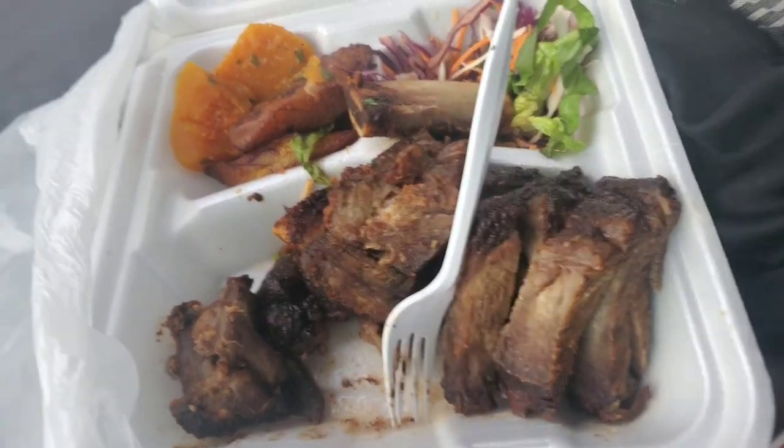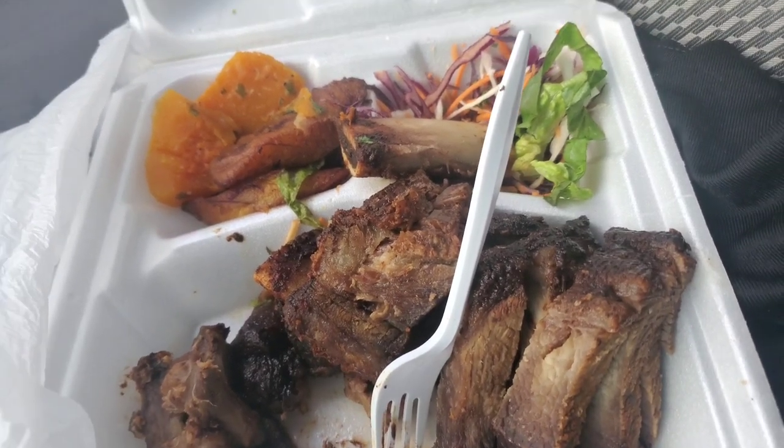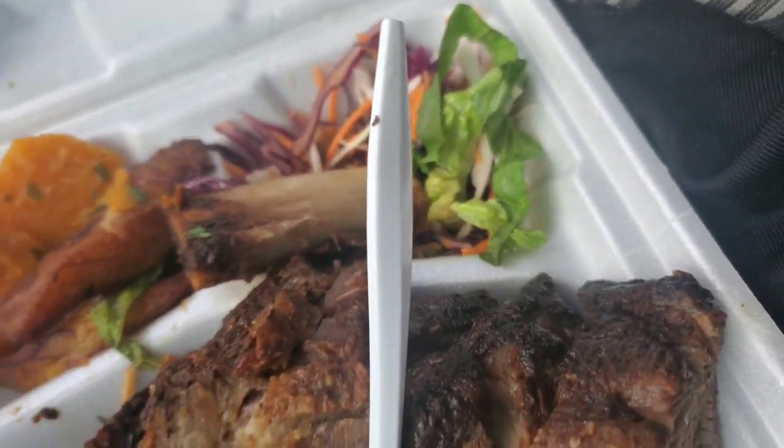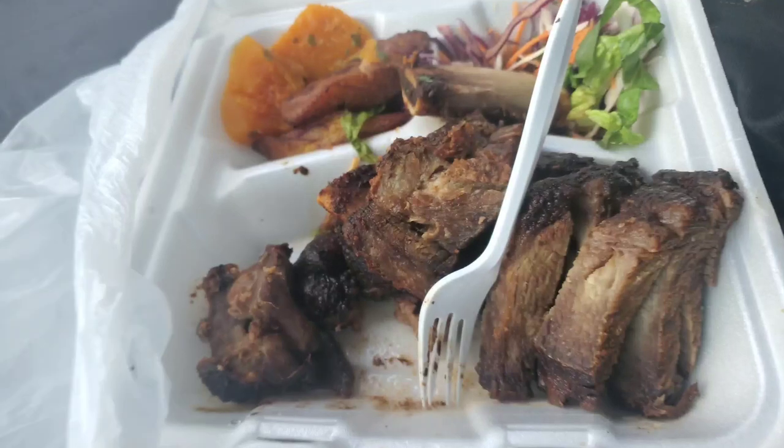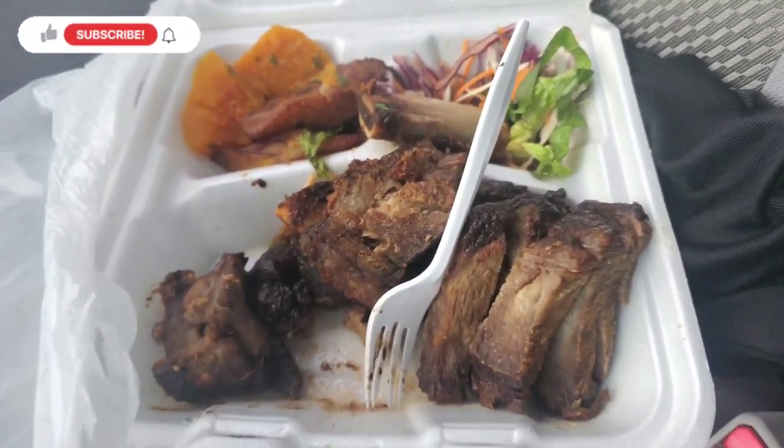I already ate some, but technically this is my lunch. We have pumpkin, sweet potatoes, and salad. It was more — thank you to my baby. It's giving!